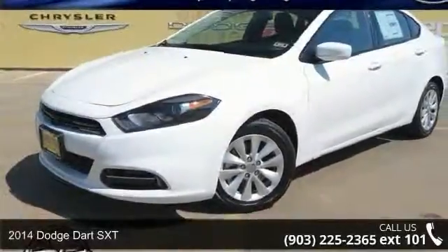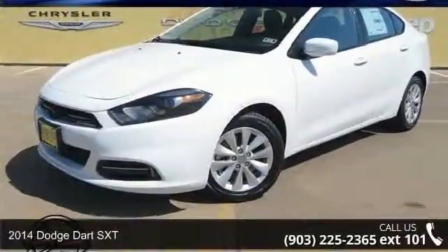Step into the 2014 Dodge Dardus XT. This may be the set of wheels you've been looking for.